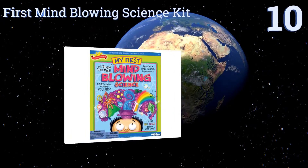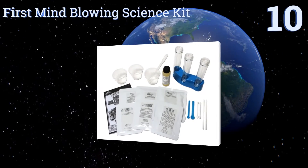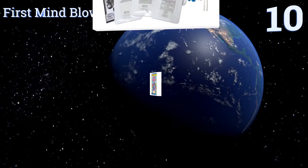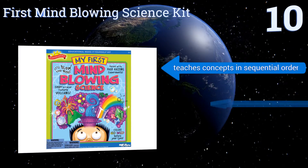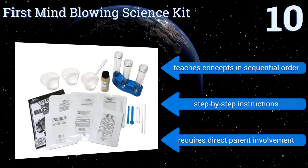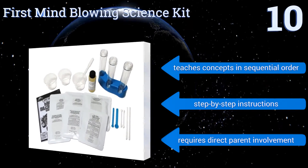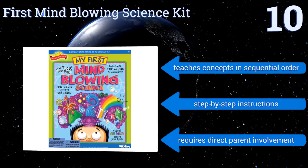Starting off our list at number 10, the First Mind-Blowing Science Kit is a 20-piece set that allows your little one to learn about chemical reactions through dynamic, colorful experiments. It includes a science guide that gives background information on each reaction and introduces scientific terms. It teaches concepts in sequential order and comes with step-by-step instructions.